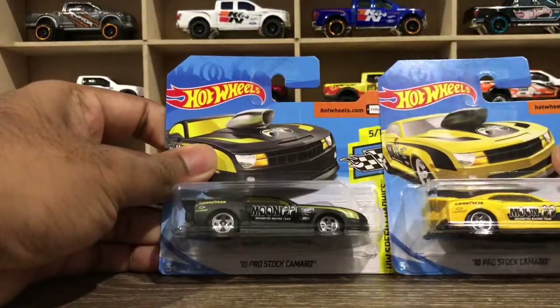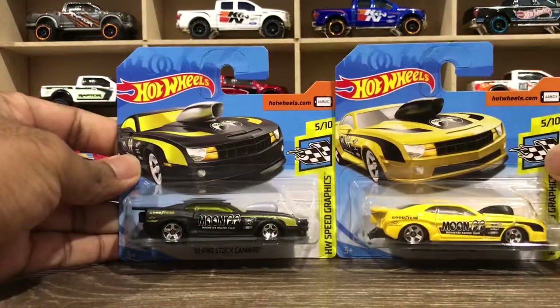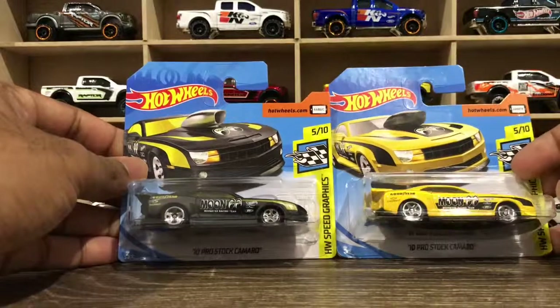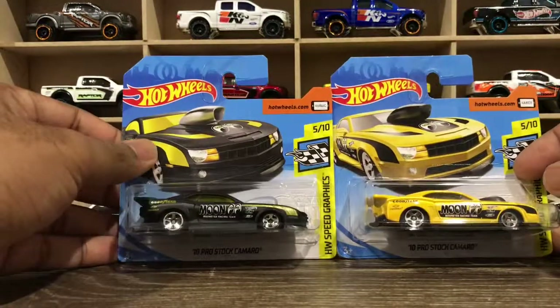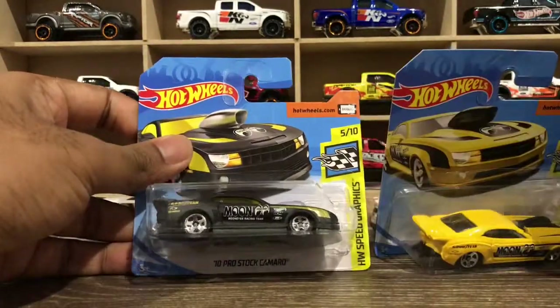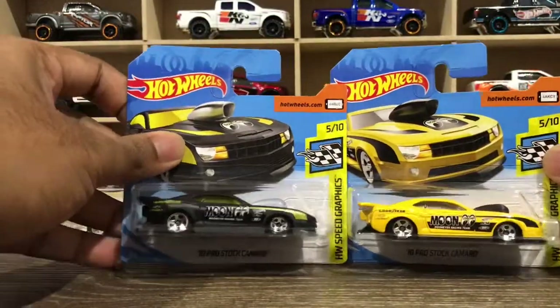Talking about these two models — they're exactly the same, you can just see the black and yellow colors vary between them. They look really, really nice. And what is Moon Eyes, actually? I didn't know what Moon Eyes was before.